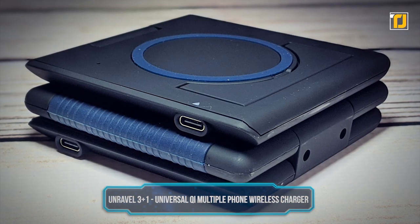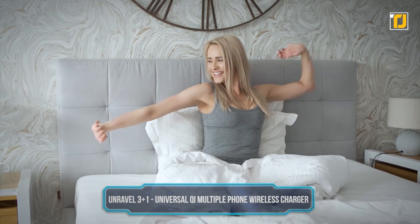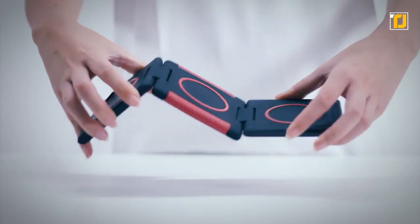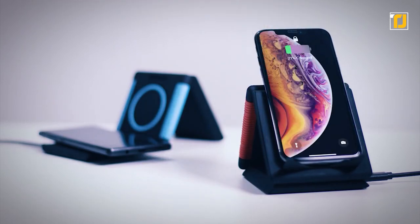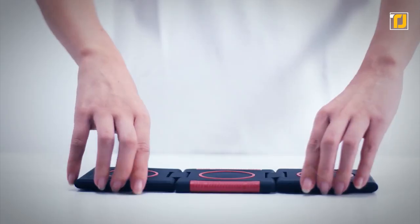Number 11: Unravel 3 Plus 1 Universal Key Multiple Phone Wireless Charger. Tired of having to choose between your single charging pad and your clunky multi-device hub? With Unravel, all your worries fly out the window. This nifty device folds into a space-saving single-device charger, and you can also lay it flat to charge three devices at once.